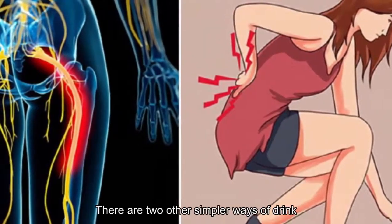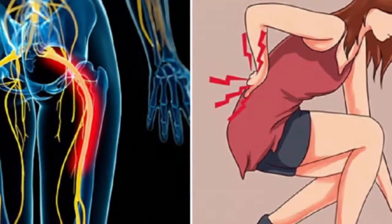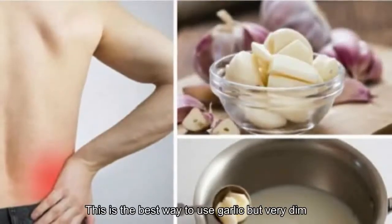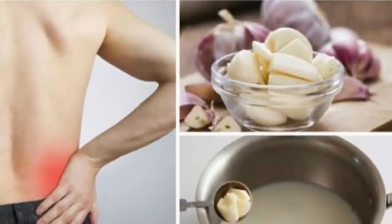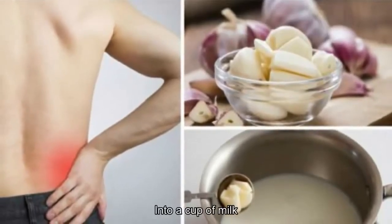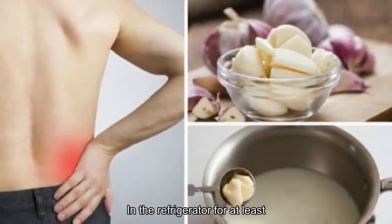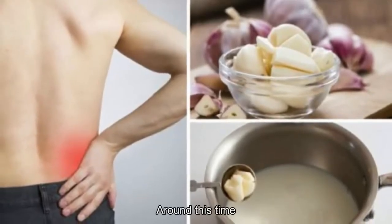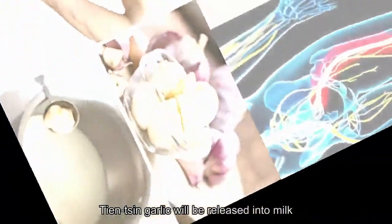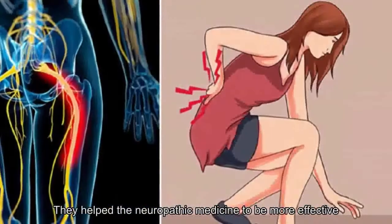There are two simpler alternative methods. Method one: put mashed garlic in a cup of milk and drink it raw — this is the best way to use garlic but very difficult to drink. Method two: drop the crushed garlic into a cup of milk and keep it tightly closed in the refrigerator for at least two hours, allowing the active ingredients to be released into the milk for a more effective remedy.